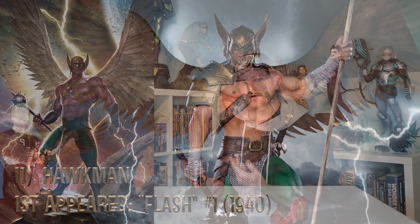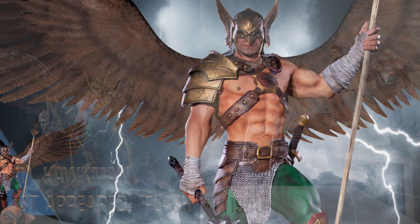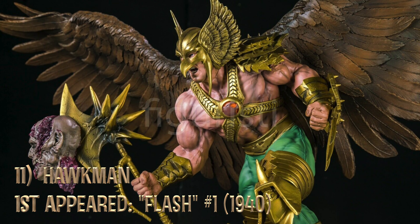Next up is Hawkman. I have seen licensed companies do a third scale. I found one custom on eBay and I've had my eye on it for a while — it's too expensive and I don't think it looks amazing. Let's get a Hawkman.